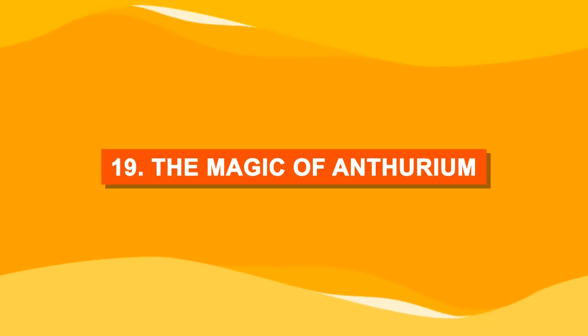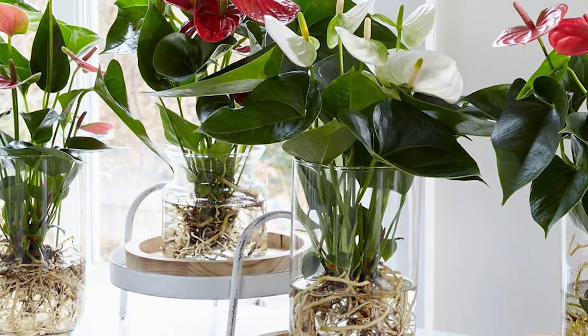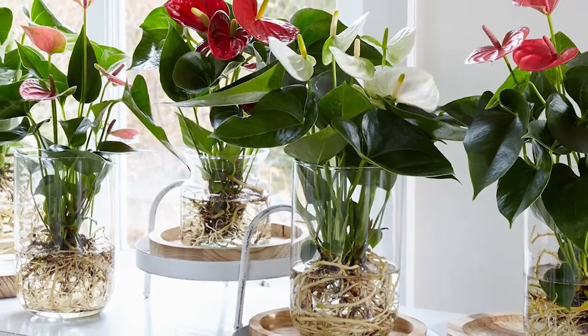Number nineteen: the magic of Anthurium. The Anthurium plant can be grown in both soil and water.